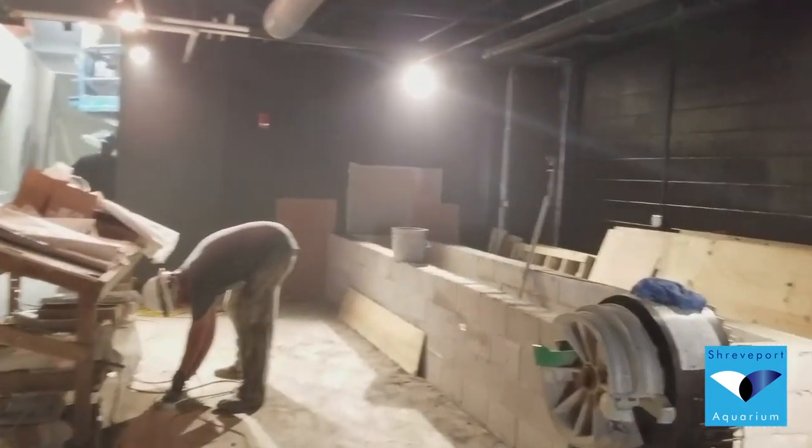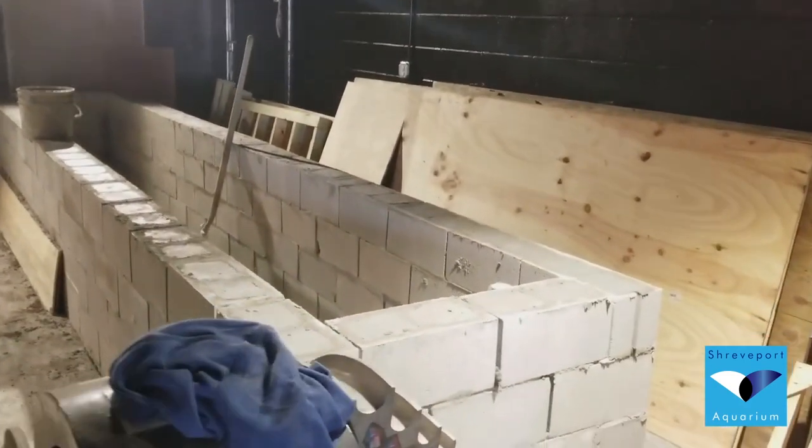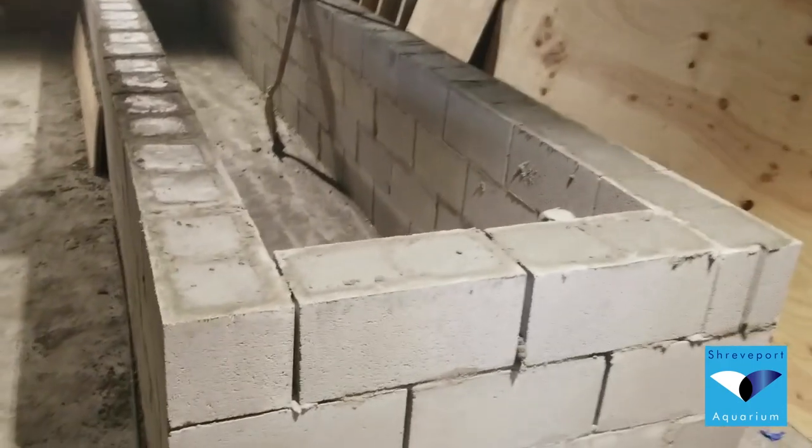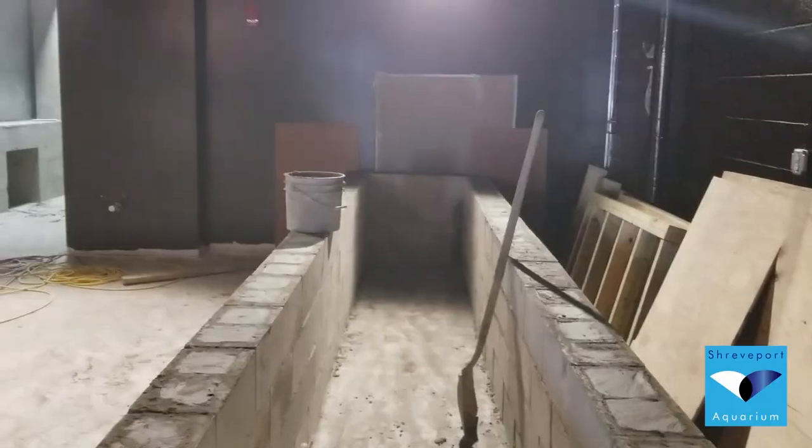Next up for this coming week is waterproofing and finishing the jelly touch tank, where you'll be able to touch a sea jelly without them stinging you back.